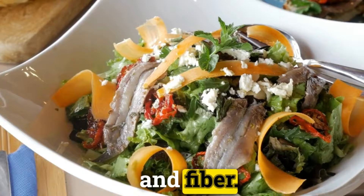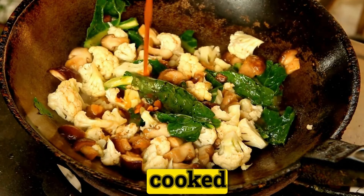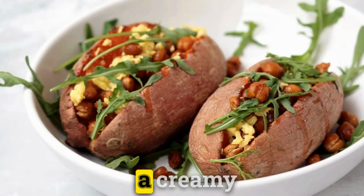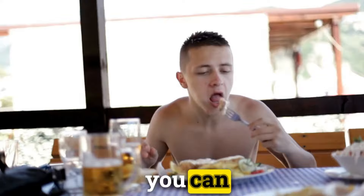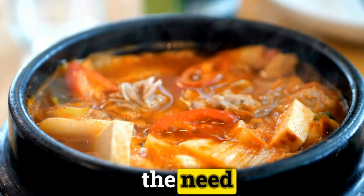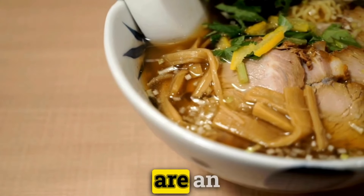These purees not only add a smooth texture but also a nutritional boost, making your sauces richer in vitamins and fiber. Similarly, soups can be a great vessel for a variety of vegetables. Consider blending cooked cauliflower, broccoli, or sweet potatoes into your broth for a creamy consistency that's both filling and nutritious. By adding roasted pumpkin or squash, you can achieve a naturally sweet flavor and creamy texture that enriches the soup without the need for heavy cream or excessive seasoning.